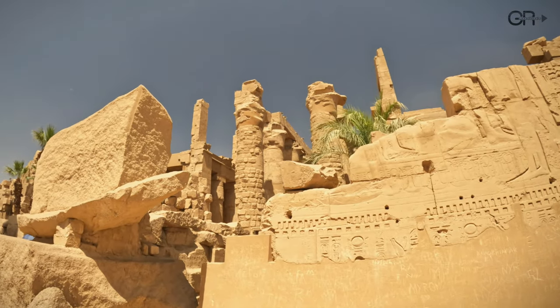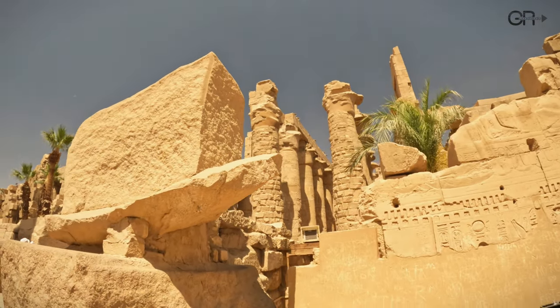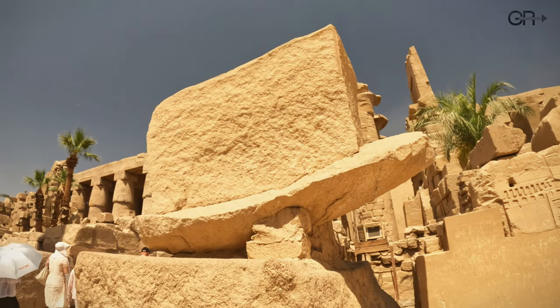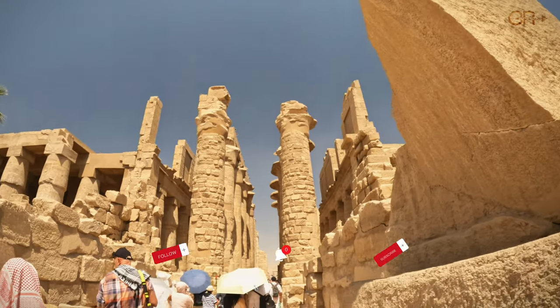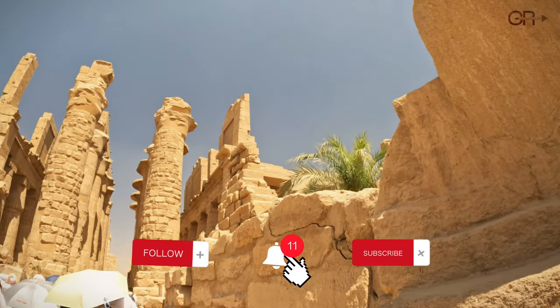We conclude our journey through Karnak Temple. Thank you for joining us on this exploration of one of the world's most magnificent temple complexes. If you enjoyed this video, please give it a thumbs up and subscribe.